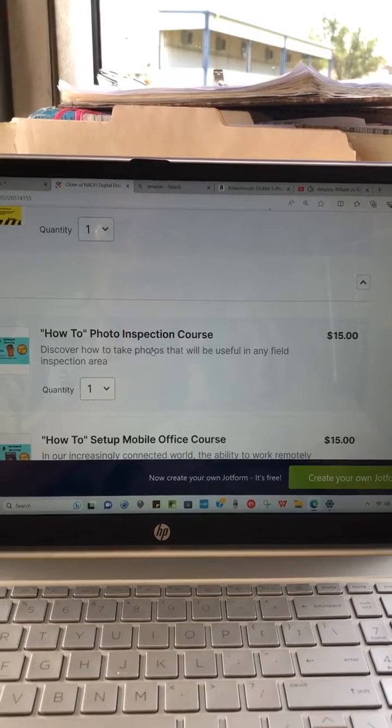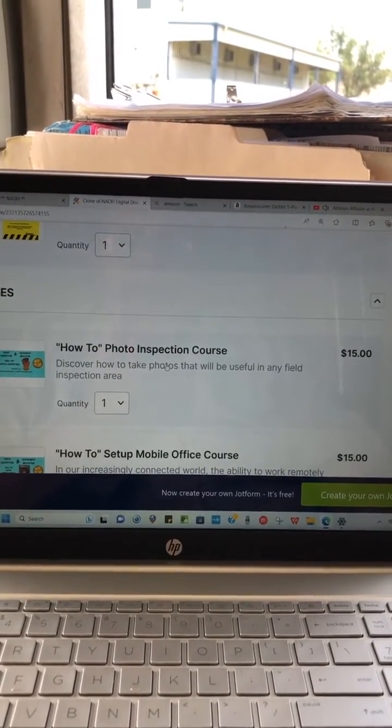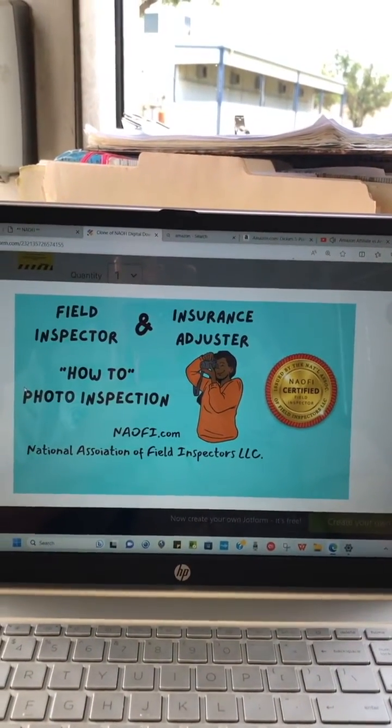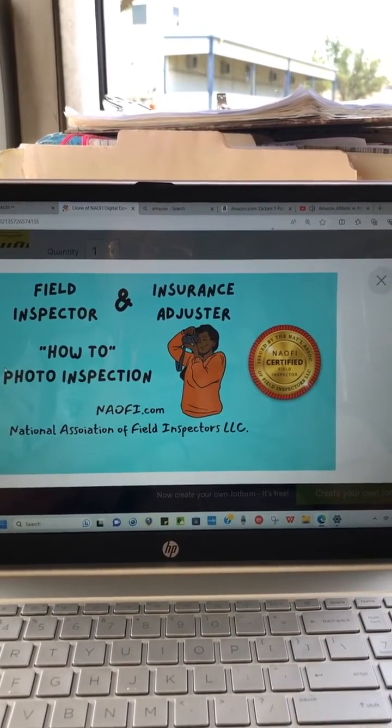The other course and book that I wrote is the How to Photo Inspection course. This is geared for field inspectors and insurance adjusters — how to photo inspection.